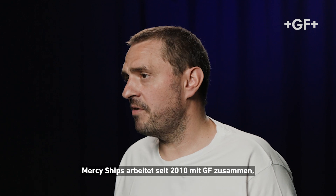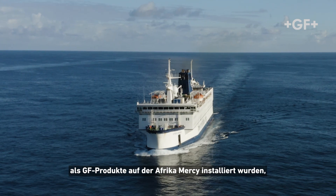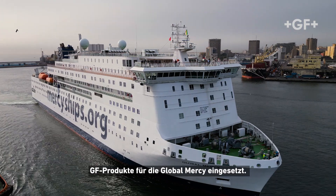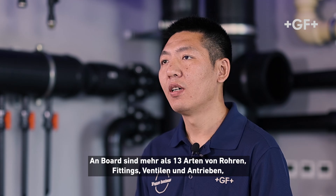Mercy Ships has been in partnership with GF since 2010, when we had GF products installed on the Africa Mercy. And once again, Mercy Ships has used GF products for the Global Mercy since 2021.